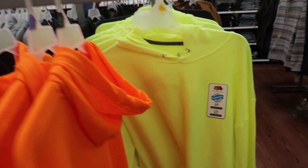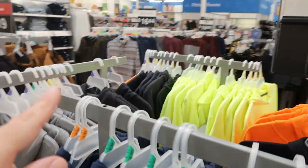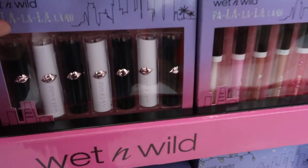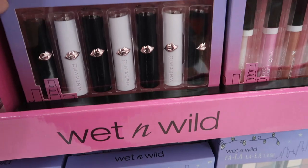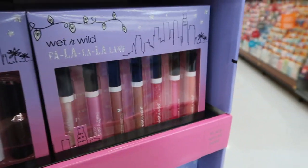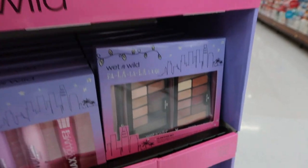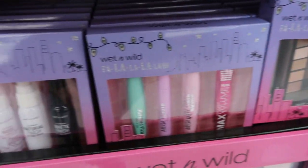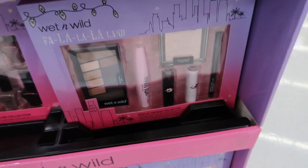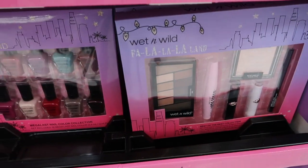The solid pullovers also come in a really neon yellow, navy, gray, and charcoal. There are some Wet and Wild gift sets - one looks like it has lipsticks, lip glosses, eyeshadows, mascaras, and nail polishes. These are all $9.88, and then there's one down here with more of a mix for $14.88.